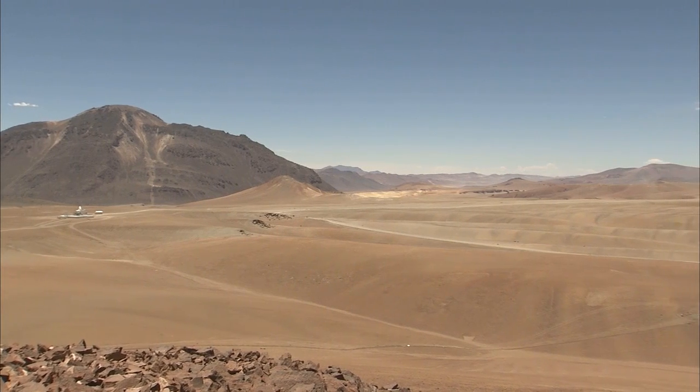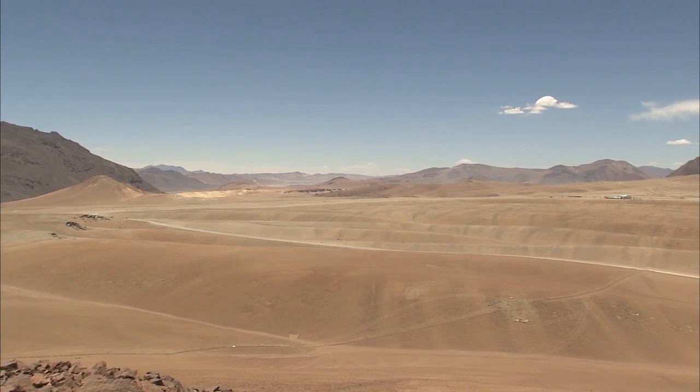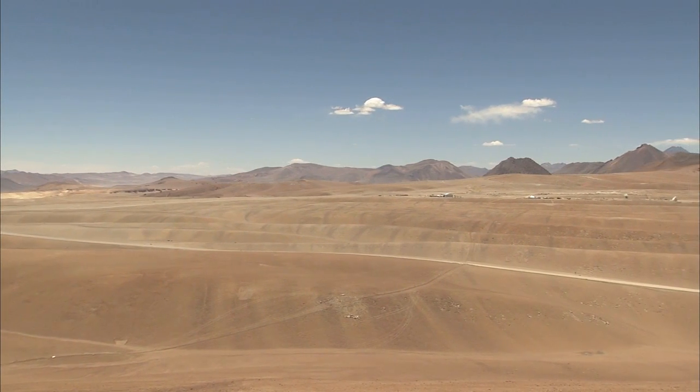In addition, Chajnantor offers plenty of space — and that's needed because in its most extended configuration, the array of antennas measures 16 kilometers across. Despite the harsh conditions, work is ongoing to prepare the plateau for the antennas. A road network has been built, and workers are busy with various tasks to finish the construction work. All 192 antenna foundations have been completed, and some of them are already in use.